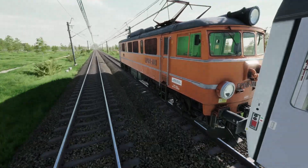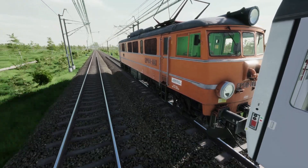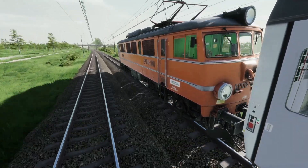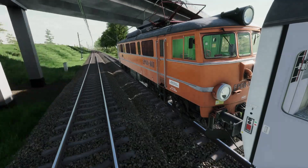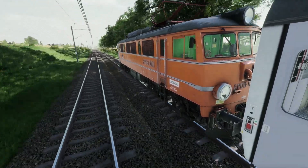Hey there guys, welcome to another SimRail video. The developers for SimRail have released essentially a new locomotive for free. This is still in early access, but they've been patching the heck out of this game — non-stop patches, at least one to two every week.